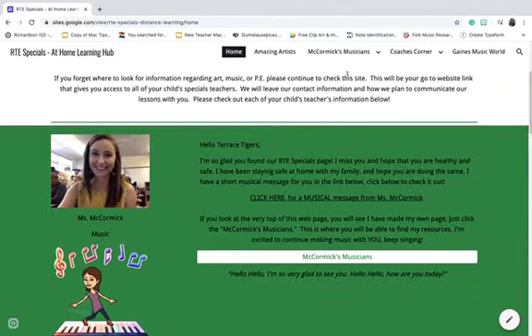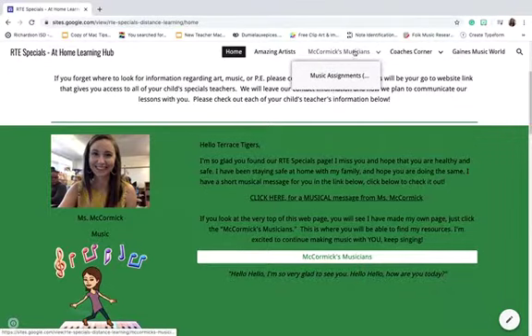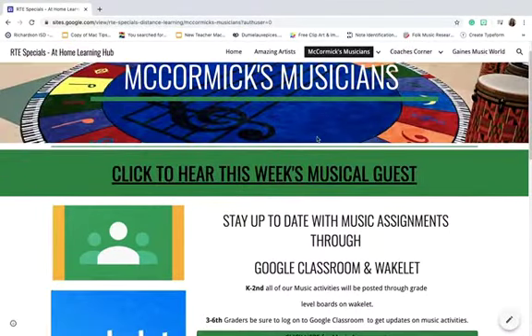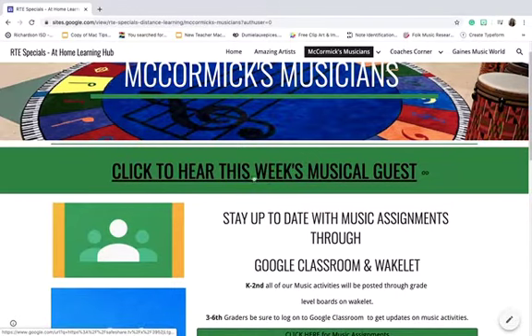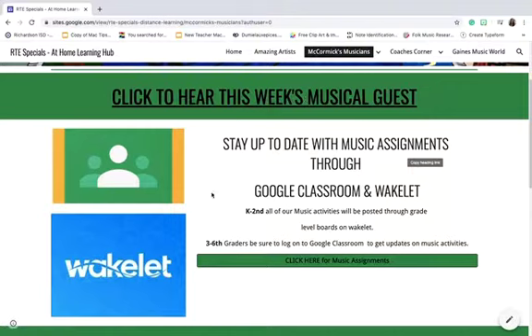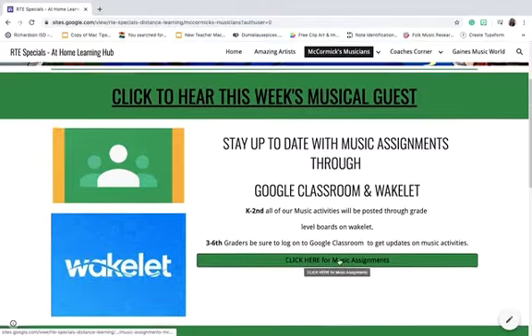Just click on McCormick's Musicians and this is where you'll be able to find my resources. At the very top, you're gonna click right here — you can also click this button and it will take you there too. So I'm gonna click on McCormick's Musicians and it's gonna take me to my own page for Miss McCormick's music class. You can click here to see this week's special musical guests — high chance that it's my family members. K through 2nd, music activities will be posted through Wakelet; 3rd through 6th, Google Classrooms. Click here for music assignments.